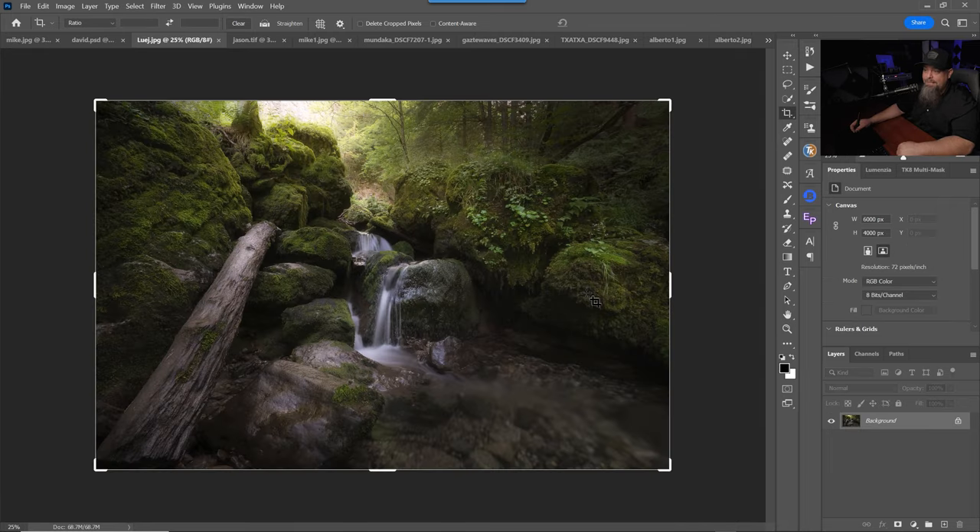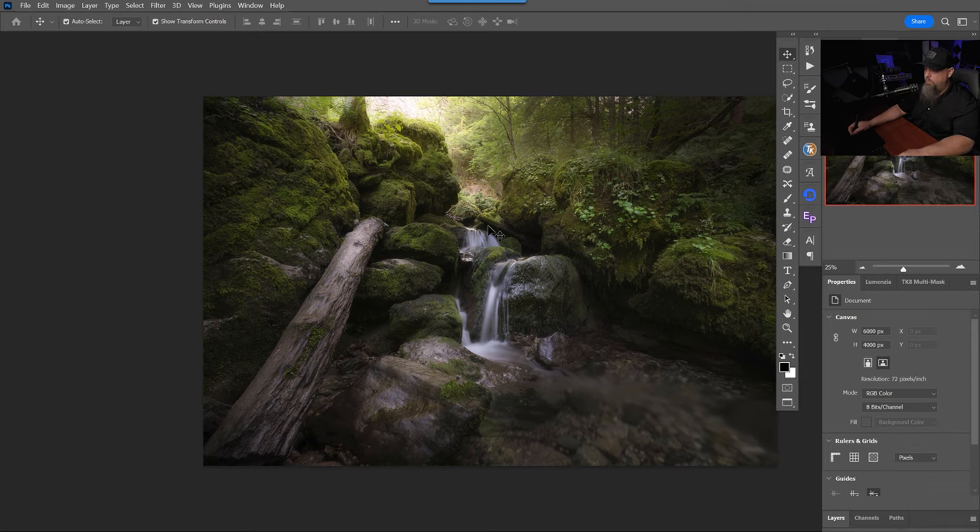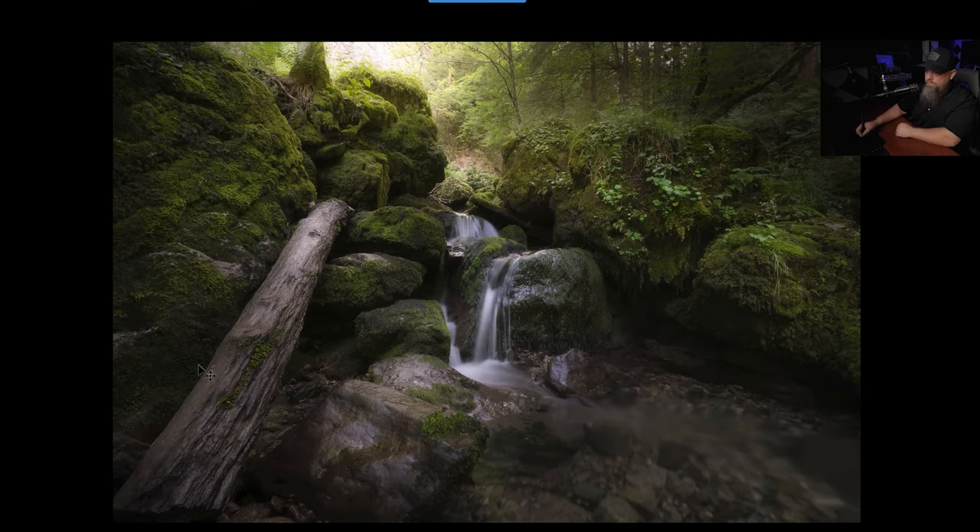This next image is from Luej — I'm going to butcher the pronunciation of that. He submitted several really beautiful images, but I wanted to focus on this particular waterfall scene. I really love the amount of effort that has gone into the visual flow. He hasn't lifted the shadows a whole bunch — the shadows are nice and deep and dark and mysterious — yet there is some really nice dodging and burning that he's done on top of these rocks and on the waterfall as well as the log. And then we have this brightness in the background. Really like the visual flow and the dodging and burning going on in this image. It has a really nice color and tone in it as well.